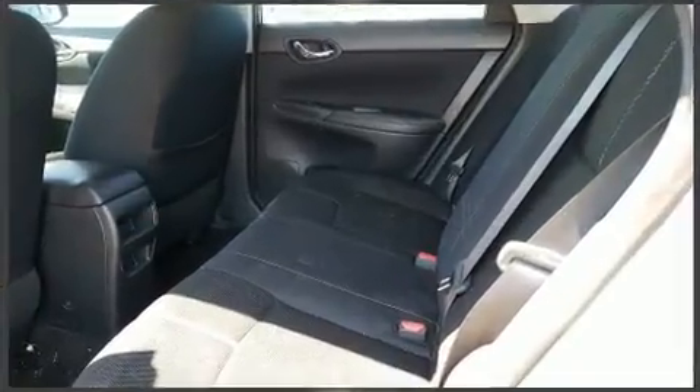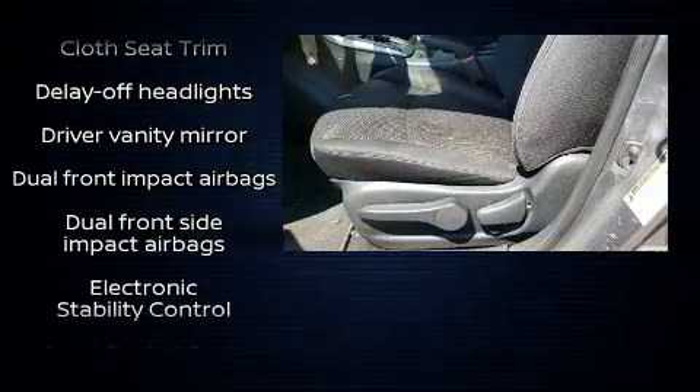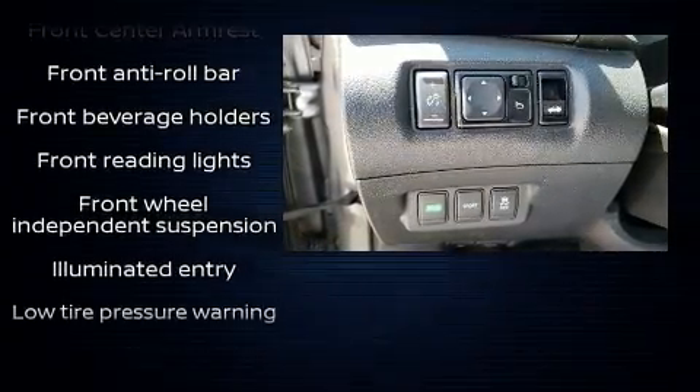The following features are included: a trip computer, fully automatic headlights, and remote keyless entry. Audio features include a CD player with MP3 capability, steering wheel mounted audio controls, and four well-positioned speakers.